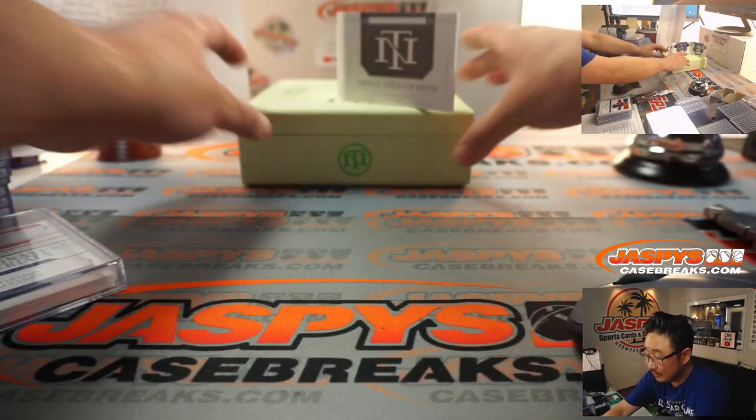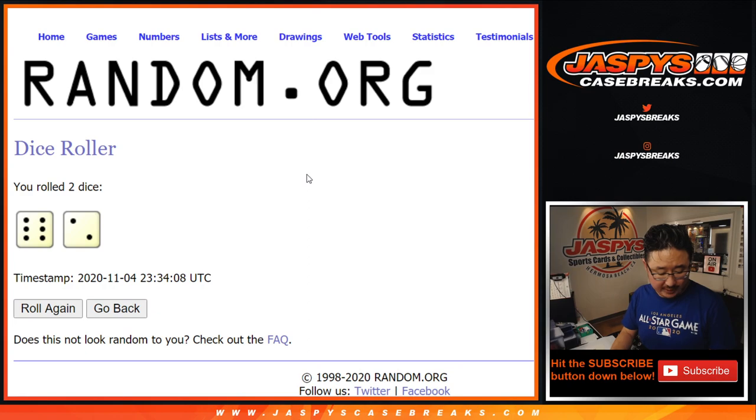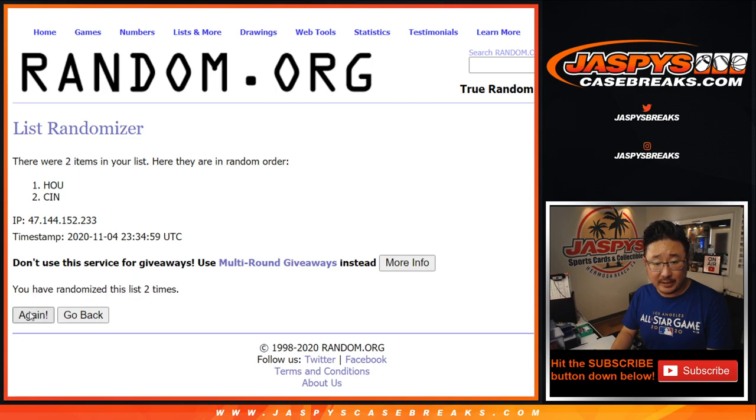Now let's do the dual signature materials - once again, six and a two, eight times. Team on top gets it. After eight rolls, goes to Cincinnati. That is going to be Matthew Stubblefield. There you go, Matt.